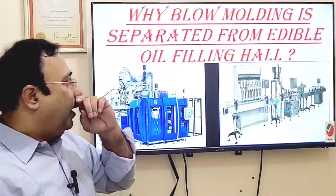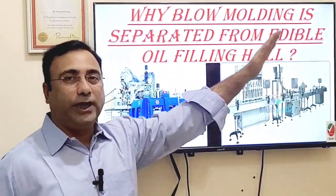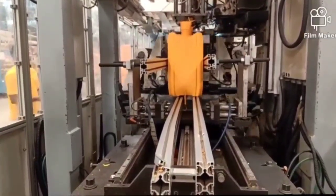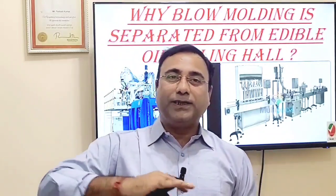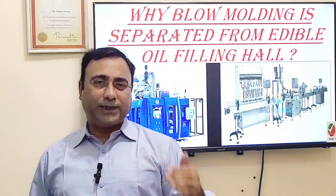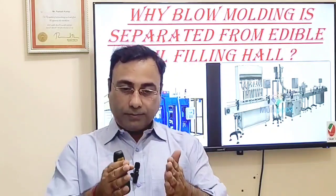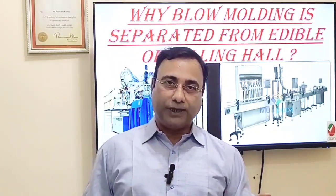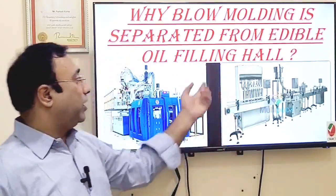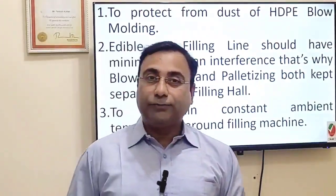Good morning. Today my question is: why is blow molding separated from the edible oil filling line? Whenever you visit an edible oil plant with an integrated line, you will see there is a wall in between, or they are on different floors — maybe the first floor is the blowing line and the ground floor is the filling line. There is always some separation between the blowing and edible oil filling areas.